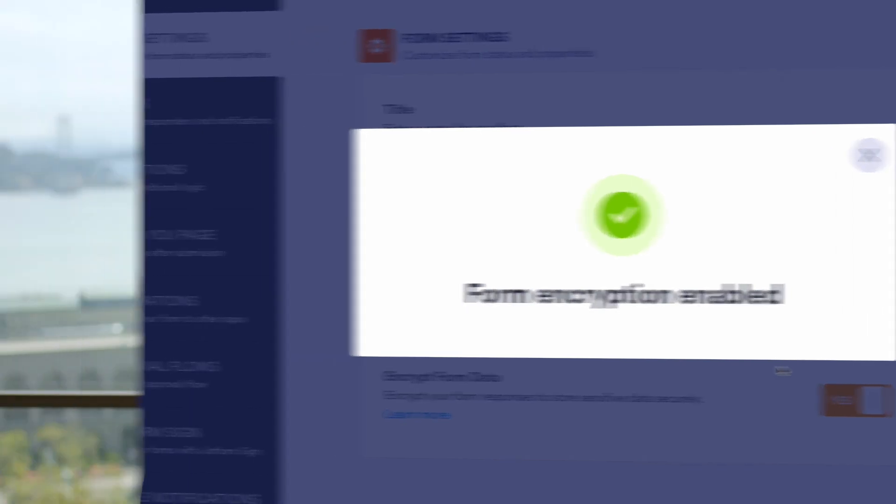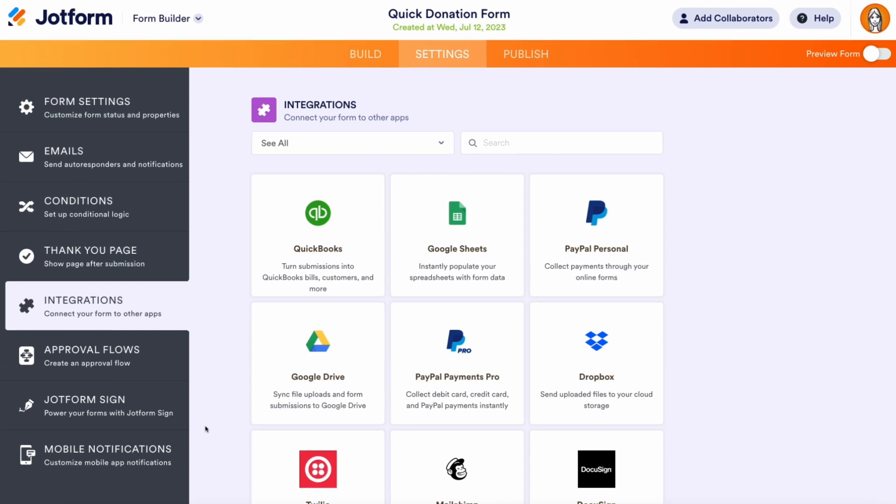Next, we're excited to introduce our new QuickBooks integration, which has been highly requested by our very own finance team. With this integration, you'll be able to save hours of time by automatically importing new QuickBooks customers, invoices, and data directly through JotForm submissions.